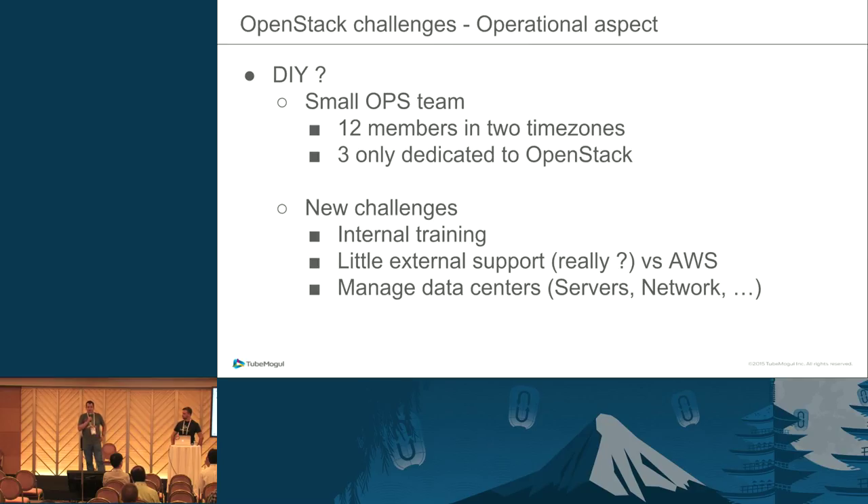The challenges: first, internal training. It's really hard to keep everyone up to date when you are implementing something as cutting-edge as OpenStack. You also get little external support as long as you are not relying on vendors — versus Amazon, where you can create tickets. Another new challenge is hardware management: you need new suppliers like Equinix, transit providers, and so on. Managing your data centers is time-consuming.